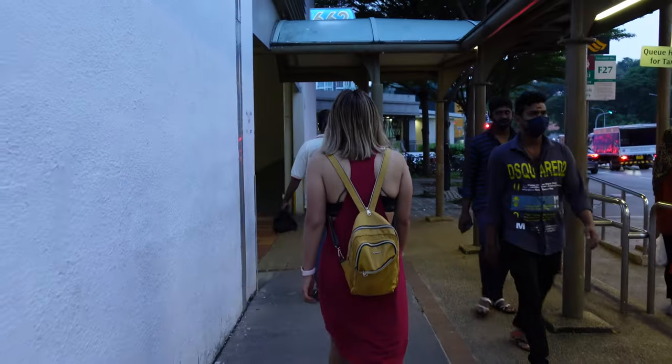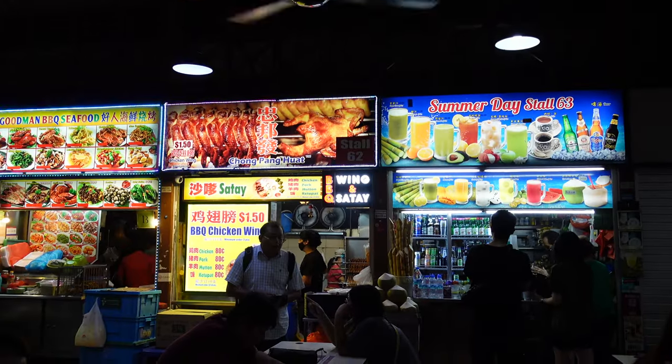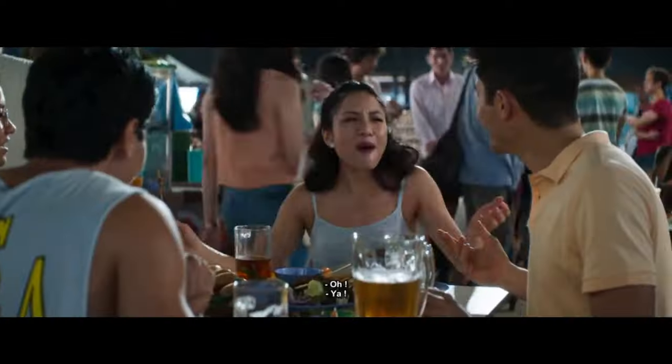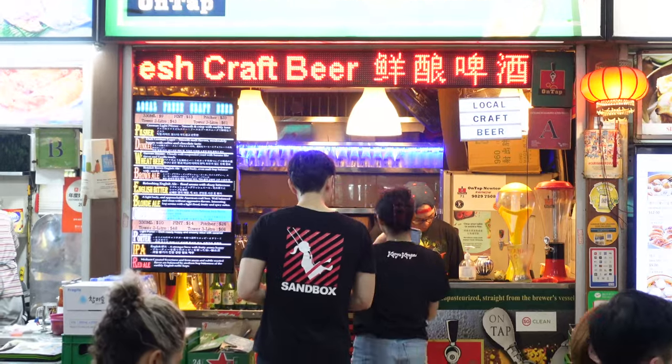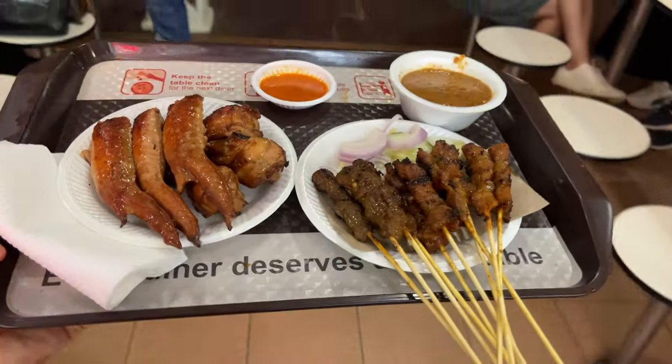We're heading to another hawker place you might actually recognize because it was featured in the movie Crazy Rich Asians, and we've heard it's really awesome just like all the other hawker centres. This place is bumping — it's so busy, so many people here just enjoying food. Some people have a mountain of food. We got our first set — some satay and some chicken wings. I'm seriously loving the satay here in Singapore, it's honestly the best thing ever.